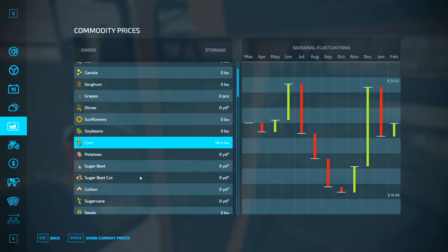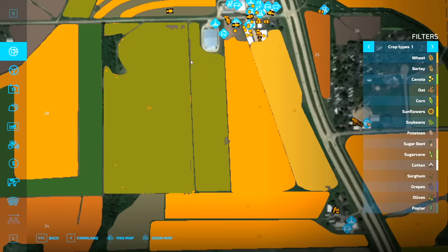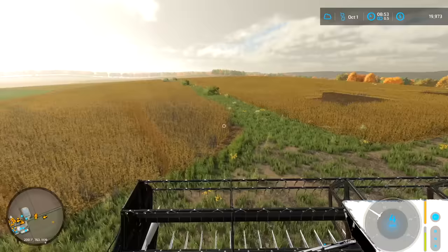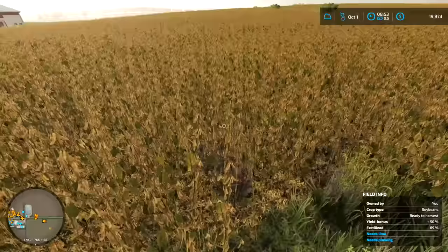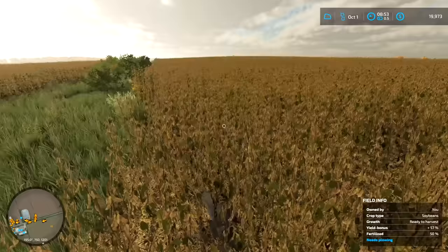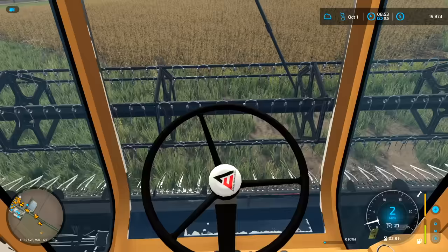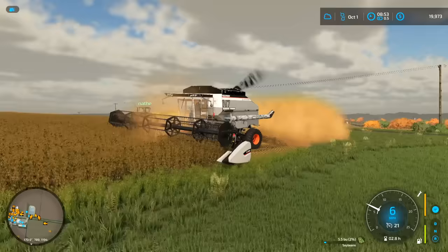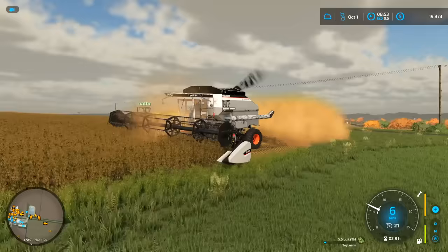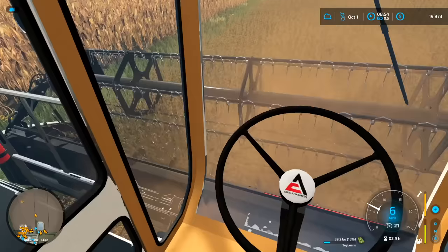Nate's going to feed the animals quick while we get started. We don't have much feed left. We're gonna get started with bean harvest. We have beans all through here - it's a giant field and those beans are ready. That's our only bean field, then everything else is corn - it's going to be a lot of bushels. We got two fields: one with yield bonus of 61% and another at 75%, because we didn't have lime down on the first one.